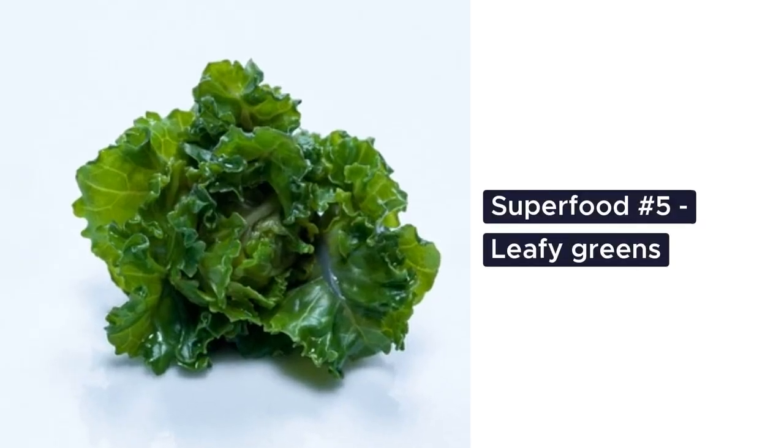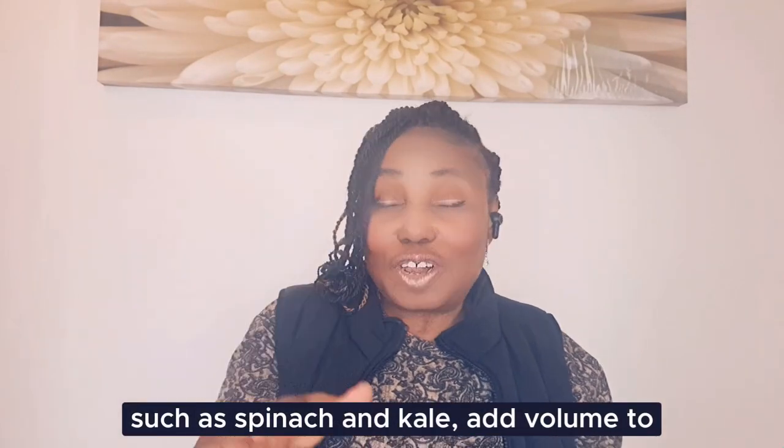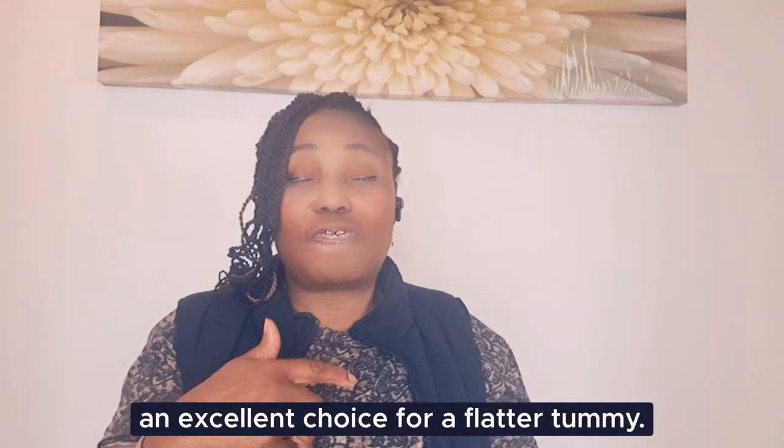Superfood number five: leafy greens. Leafy greens such as spinach and kale add volume to your meals without extra calories, making them an excellent choice for a flatter tummy.